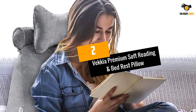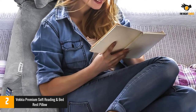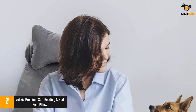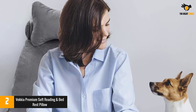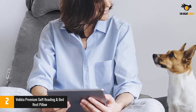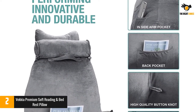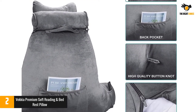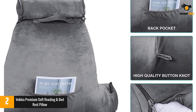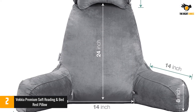Number 2: Vecchia Premium Soft Reading and Bed Rest Pillow. The Vecchia Premium Bed Rest Pillow is a great choice if you are looking for something with great back and neck support while propped up in bed. It is designed to provide a comfortable experience while reading, watching TV, or playing video games. It includes a detachable bungee neck pillow and built-in side pockets for small items like a remote control or phone. It also comes with an extra 200-gram pack of foam that you can add or remove via an easy-access zipper, and the velvety soft cover can be removed for cleaning.